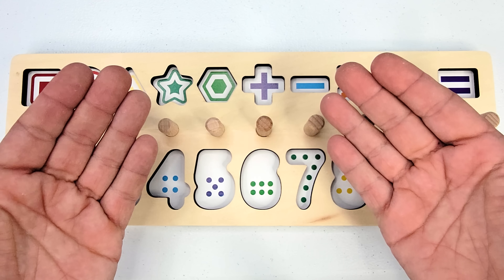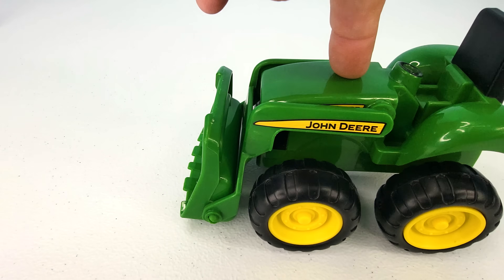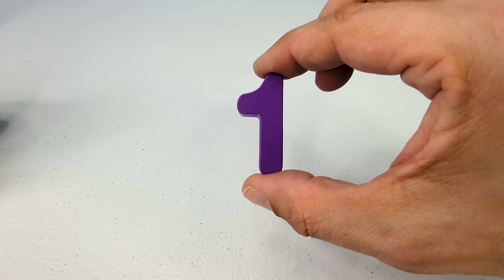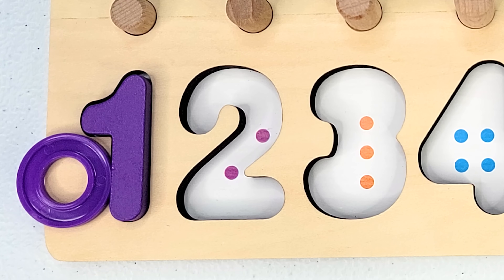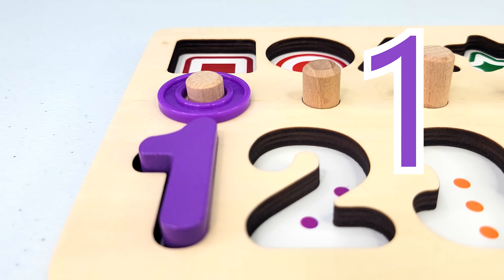Let's see if we can find the missing puzzle pieces and put them back in the board. I see one green tractor. What did it leave behind? The number one. Let's count the dot. One. We have one ring. Let's count. One.